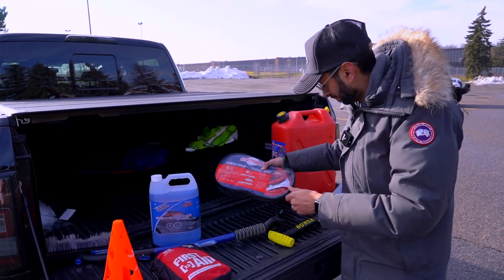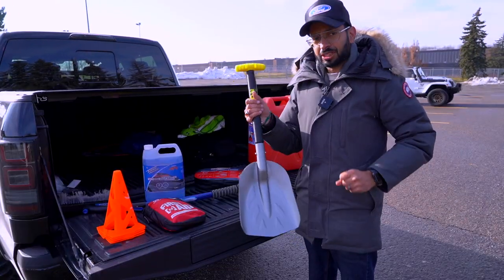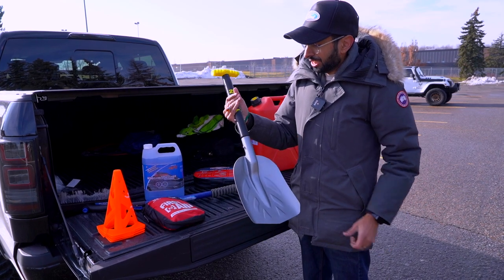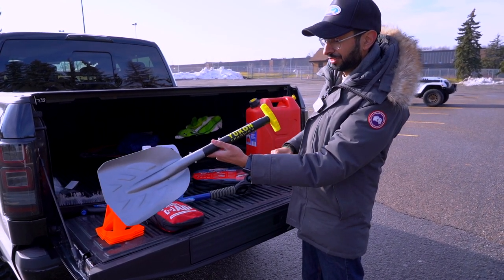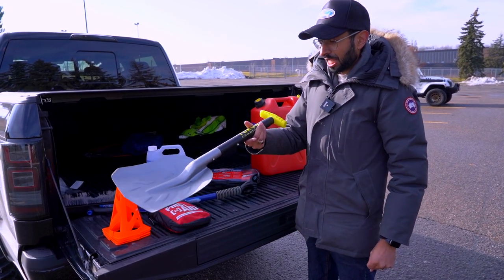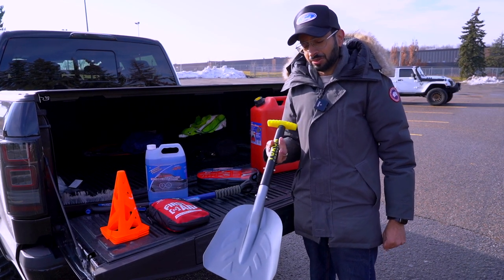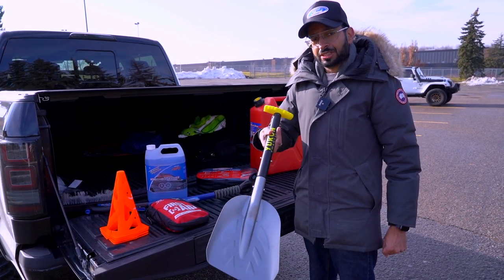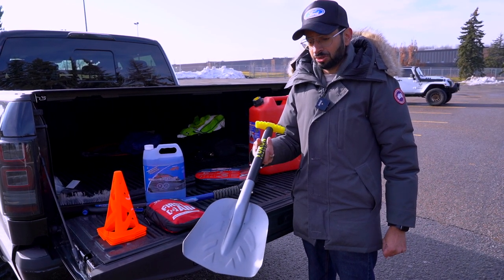Next I have a shovel. This is an expandable Yukon Charlie's brand — I picked it up from Canadian Tire. It's really good for getting yourself out of a sticky situation in the snow, or for helping someone else out. I like to keep it just in case; we all have four-wheel drive but you just never know.